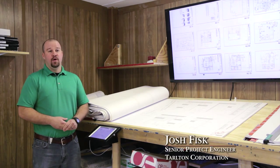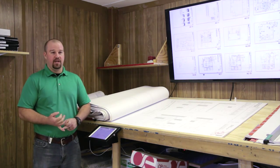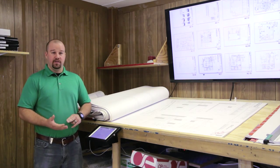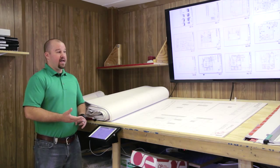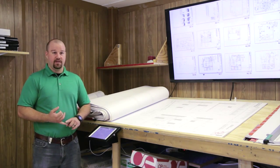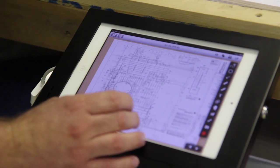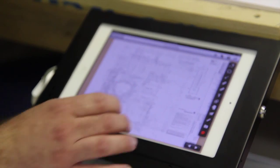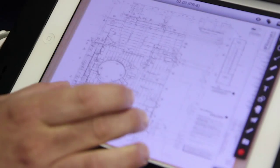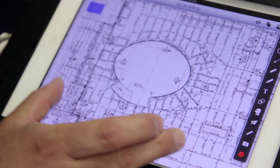In the older way of doing things, we would typically have changes to the construction documents — whether it's the specifications or the drawings. The drawings could be sent out electronically, but in order for the guys to get it in the field, it would be sent to the general contractor, then to the offices of the subcontractors, sent to a printer. You're talking anywhere from three to five days by the time the architects and engineers release the document.